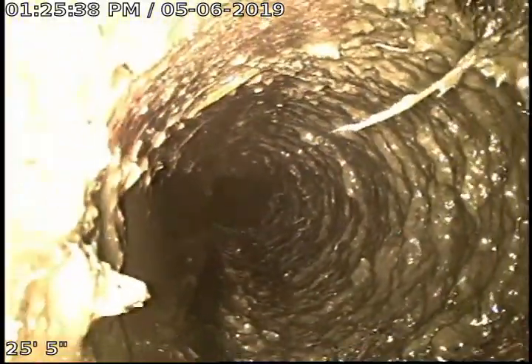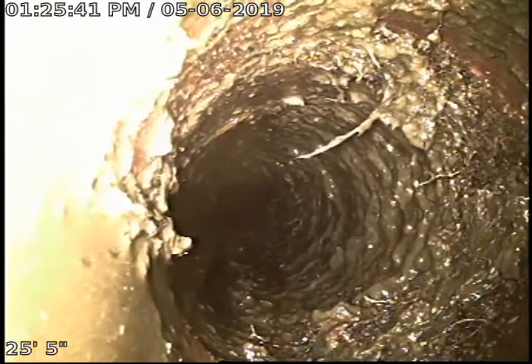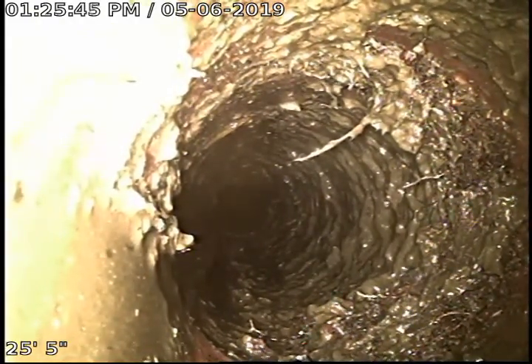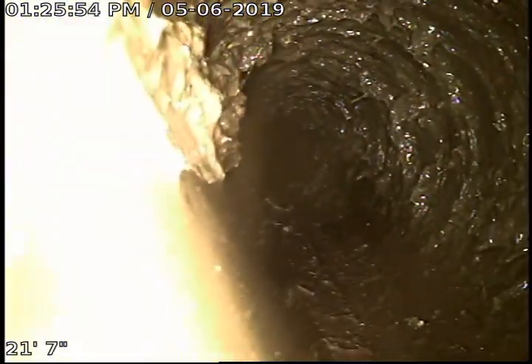You can see this is a buildup of sludge and other debris. There are only two people, I believe, that live in this house. Surprised it hasn't backed up to where they've called someone out to come clean this line. Another pretty good section right here — you can see it as well.